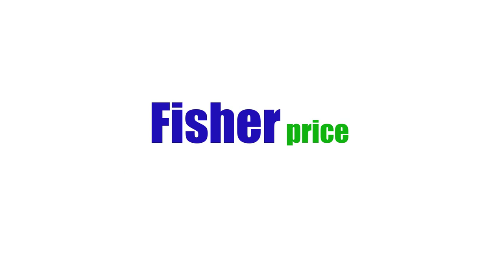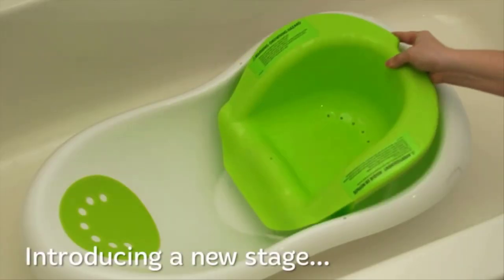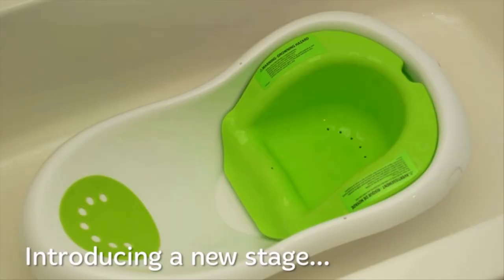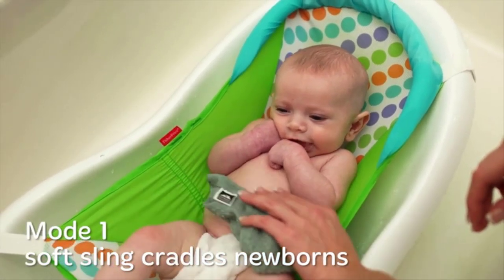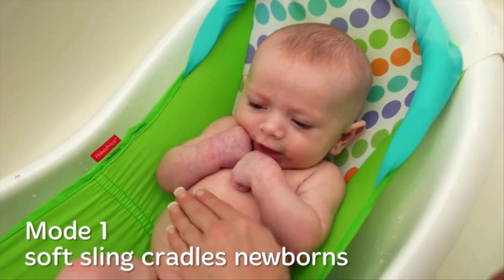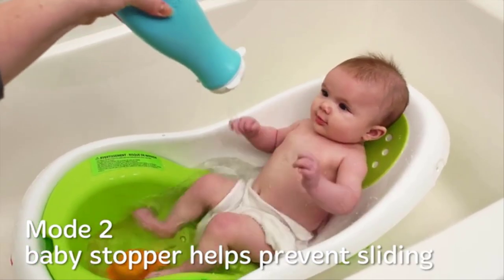Number 2 on the list is the Fisher-Price Infant Baby Bathtub. The Fisher-Price 4-in-1 Sling and Seat Tub is the best overall baby bathtub — it grows right along with your baby and can be used in a variety of ways. It features a sling to cradle newborns, inserts that will keep babies from slipping and sliding, and a sit-me-up support to steady babies in the tub.